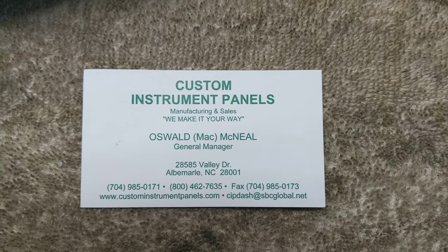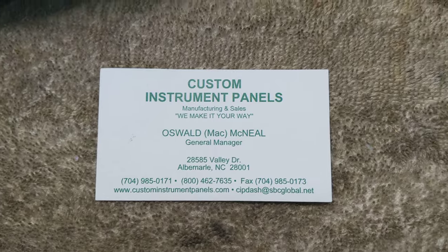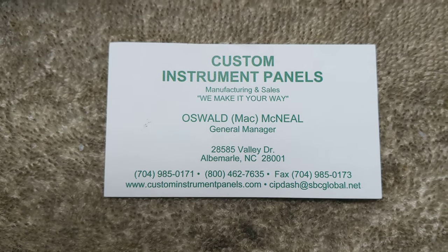They're still in business. So if you need a dash or anything like that — and they make not just dashes for GMCs but for other things — give them a call. I think I'm zoomed in enough here so you can get the number if you need it.